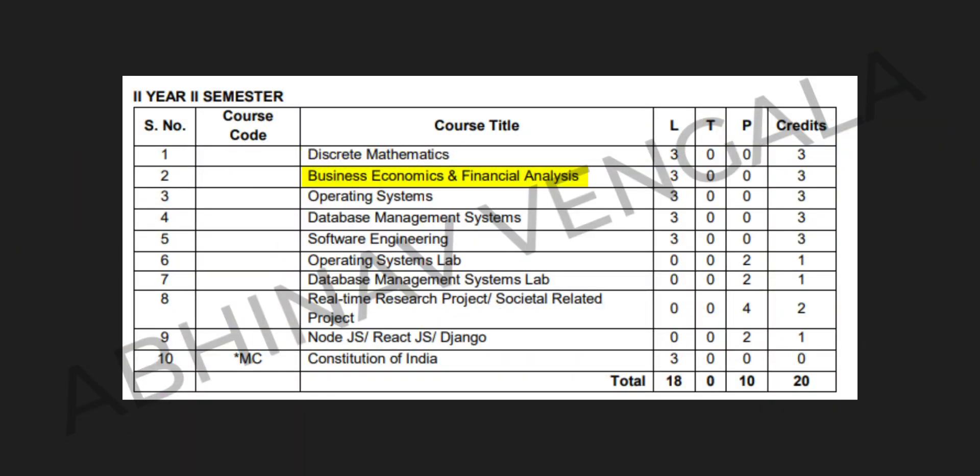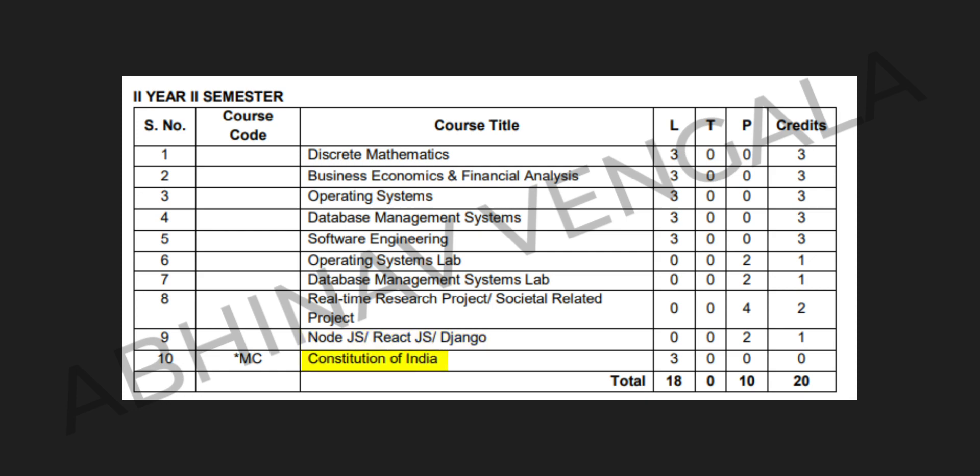In the second year, second semester, we have: Discrete Mathematics, Business Economics and Financial Analysis, Operating Systems, Database Management Systems, Software Engineering, Operating Systems Lab, Database Management Systems Lab, Real-Time Research Project or Societal-Related Project, Node.js or React.js or Django, and Constitution of India. These are the topics covered in the first two years of your engineering.